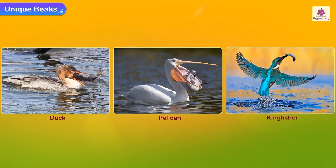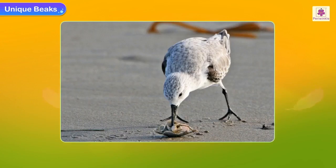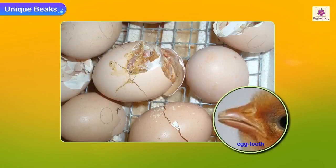These birds live near water. A bird's beak is extremely sensitive to touch. Birds that probe in the ground for food have extrasensory organs at the tip of the beak. All chicks have an egg tooth on their beaks, which they use to crack open the egg from inside.